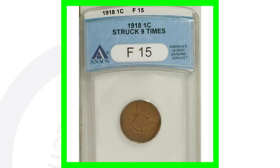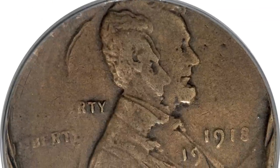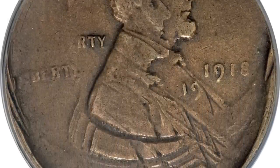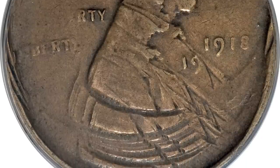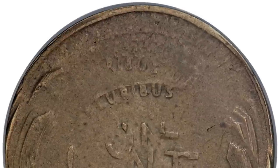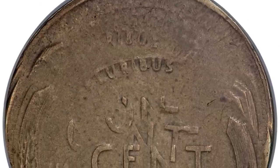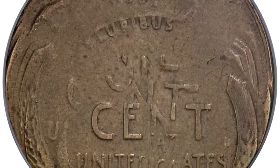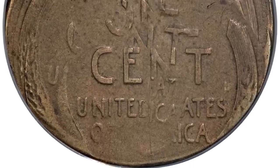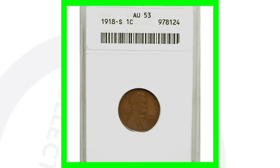This 1918 error coin has been struck nine times — how awesome is that! It's got a really low grade but the coin still sold for over $2,000 as a result of this error. You can see that the error speaks for itself — no explaining needed. That is pretty awesome; I would love to have something like this in my collection.